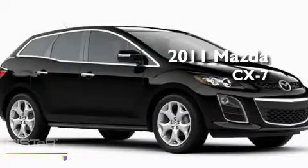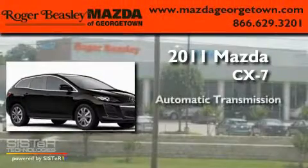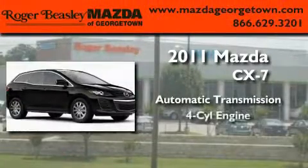This is a brand new 2011 Mazda CX-7. This crossover has an automatic transmission and a four-cylinder engine.